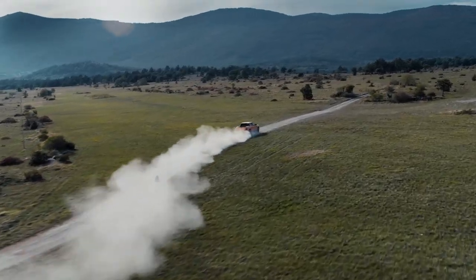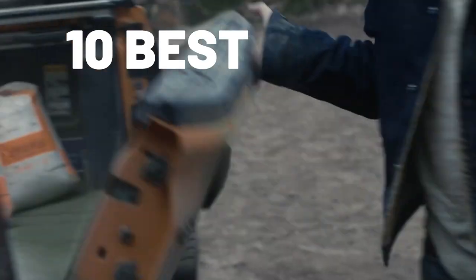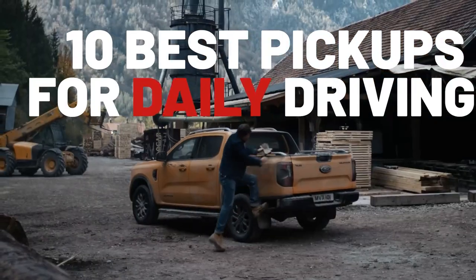Looking for the ideal multi-use pickup truck to use as a daily driver and as a workhorse? Take a look at our top selection.